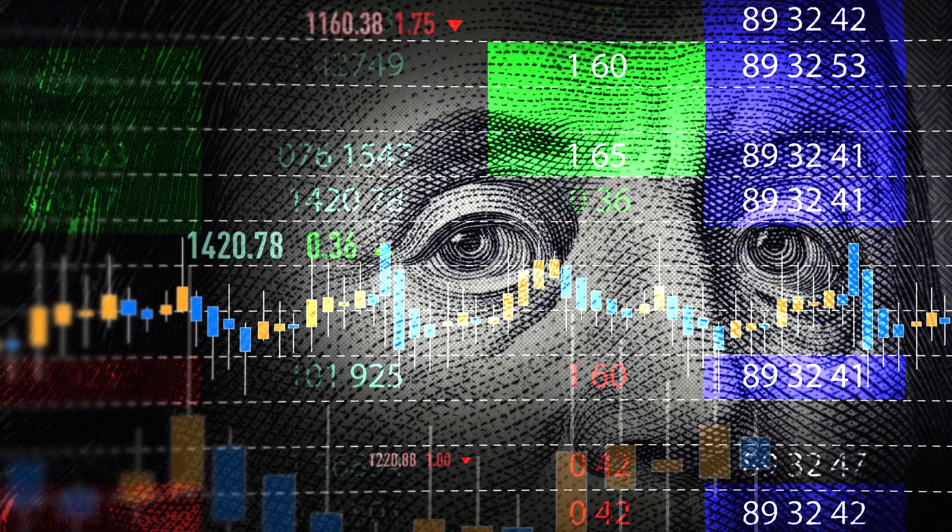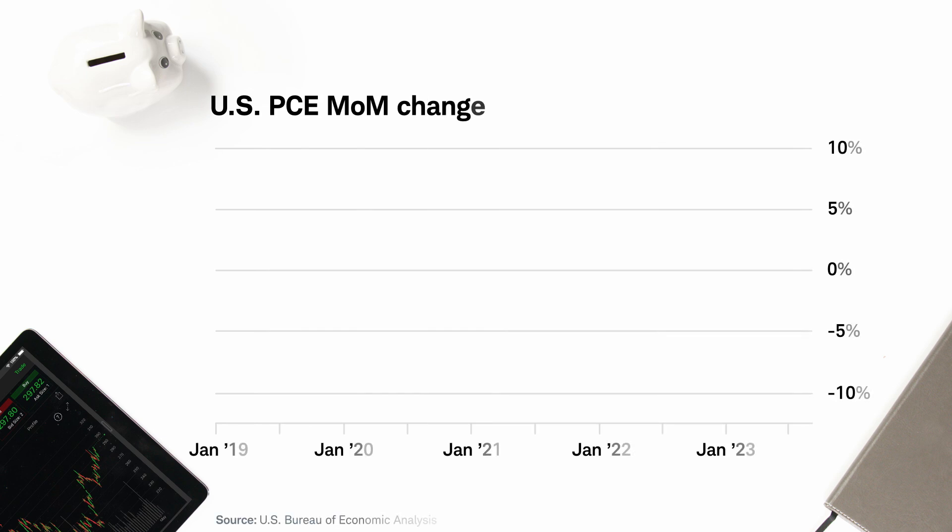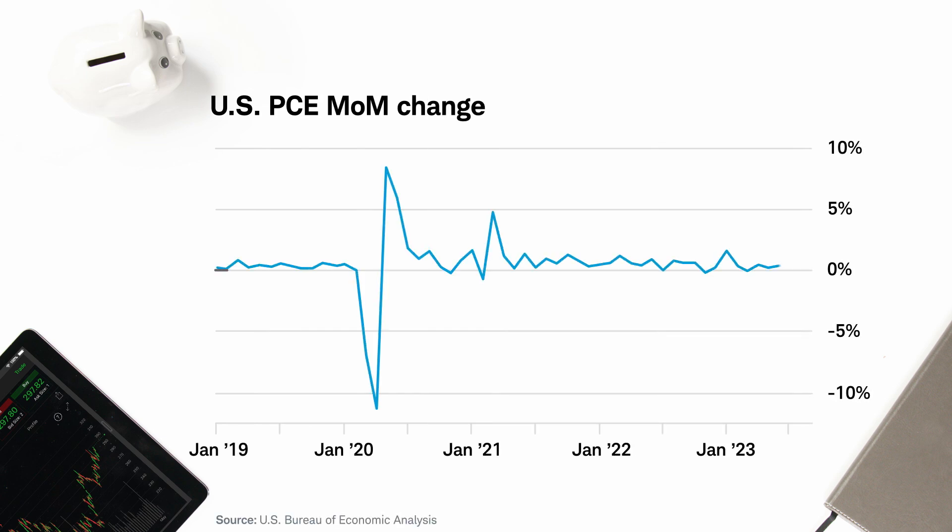The extra data going into the PCE is why it's considered more accurate than the CPI, and it's why the Fed uses the PCE as its primary inflation metric when determining monetary policy. The Fed has a target inflation rate of 2%, which is considered a stable level in terms of economic growth and price stability. While PCE data from 2023 still showed prices on an upward trajectory, the monthly percentage change was more in line with historical averages, especially compared with the drastic swings during the pandemic in 2020.